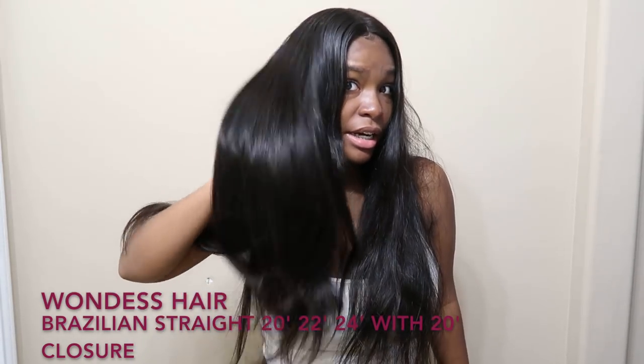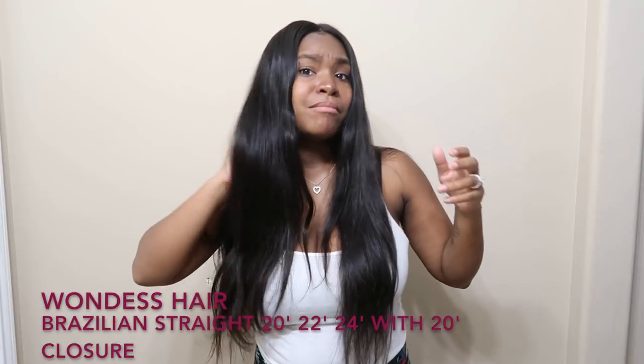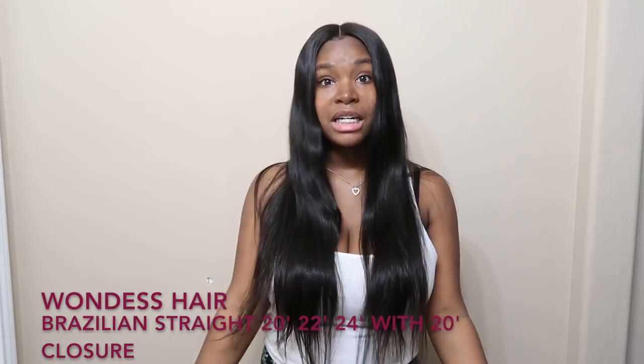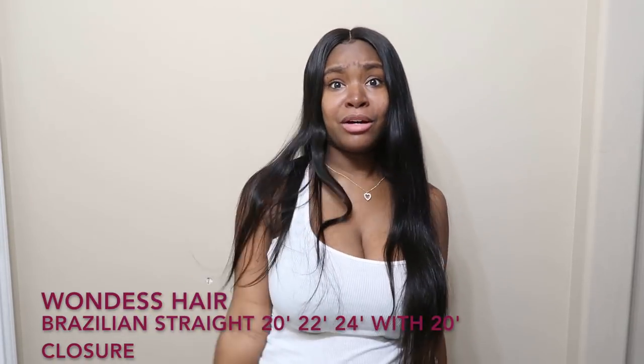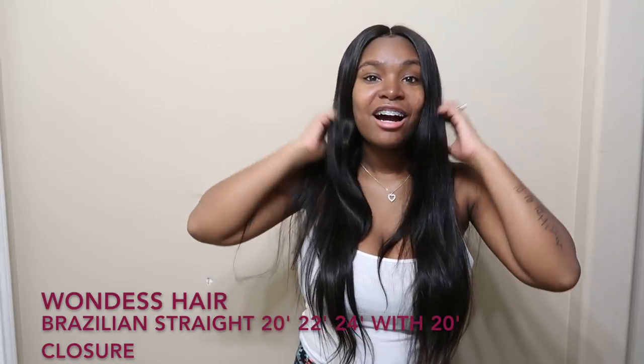I didn't do an unboxing for this hair — I always do unboxings for different hairs — but I said forget it because I had to install this as soon as possible. As soon as I touched it I was like, oh no, this has to go in my head ASAP.